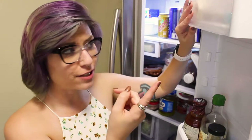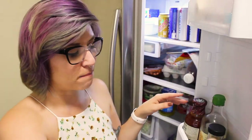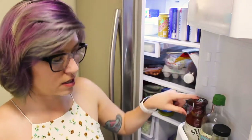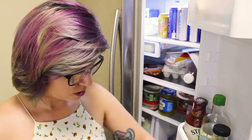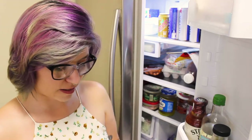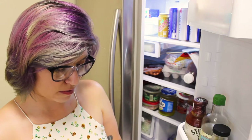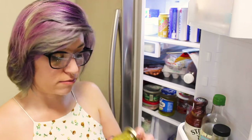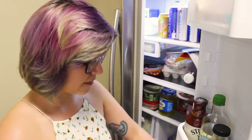First off, I have some condiments. So butter and cream cheese in here. And then I've got mustard, stir fry sauce, soy sauce, barbecue sauce, ranch, mayonnaise, more mustard. I have some pesto, which probably is bad, honestly. Oh, still good — so we could definitely use that. And then ketchup.